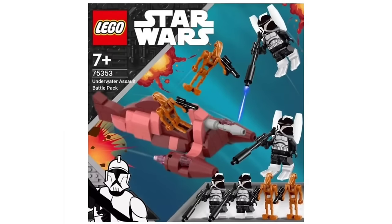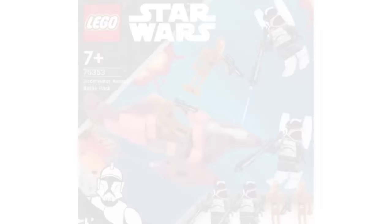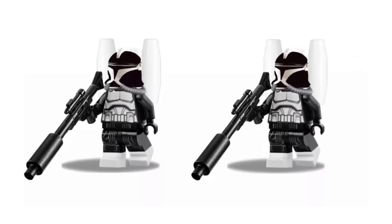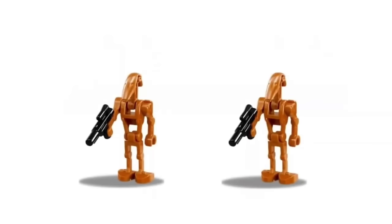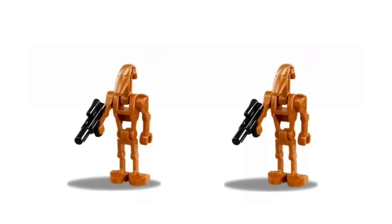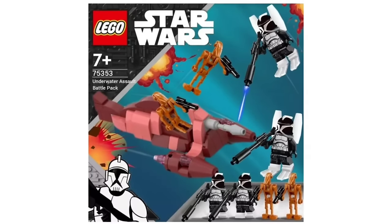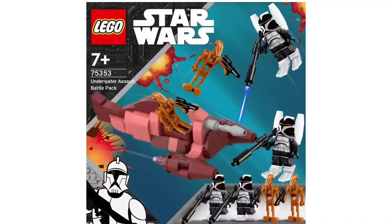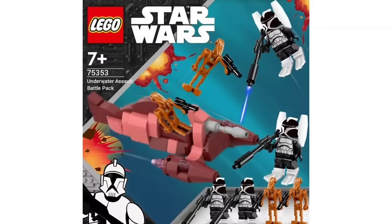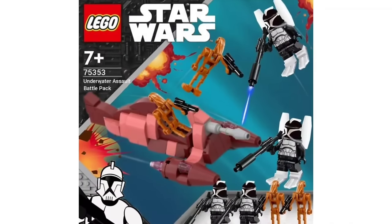Here we have a battle pack from the 2003 Clone Wars series: the Underwater Assault Battle Pack. There are two scuba clone troopers that look absolutely amazing — exactly 100% accurate to the 2003 Clone Wars — and the battle droids also look great. This would be awesome for building your Geonosis battle droid army. The clone scuba troopers have their repellers, flippers, and dual-molded legs and they just look insanely good. This would be a perfect battle pack for 2003 Clone Wars enthusiasts.